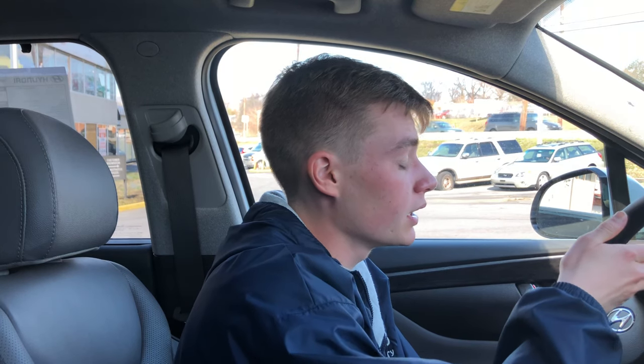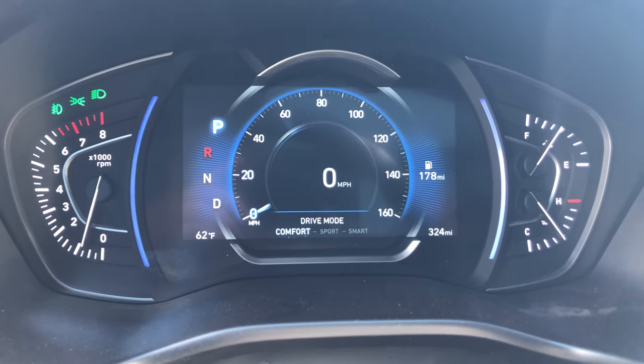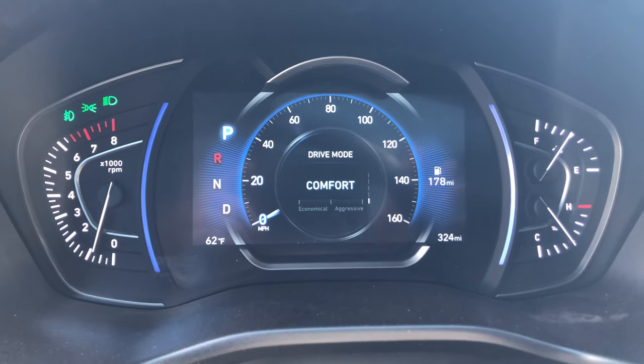You do have a sharp-looking dashboard. On the left, you'll find an analog RPM meter — it's refreshing to see an analog gauge since most are all digital nowadays. In the middle it shows your miles per hour, and you can display drive info and customize it. I really like Hyundai's system overall — it's easy to use, intuitive, and I like it.